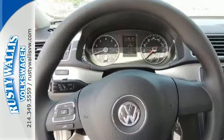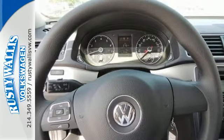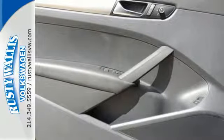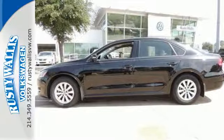Features include keyless entry, a CD player, and a low tire pressure warning. Be prepared to impress with this 2013 Passat. Take it for a test drive today.